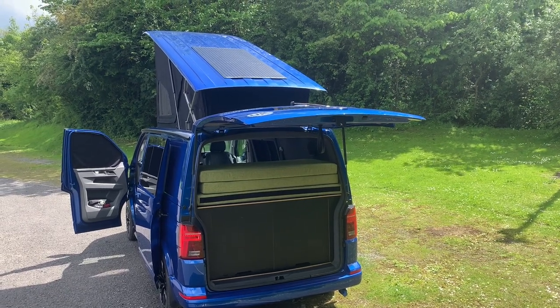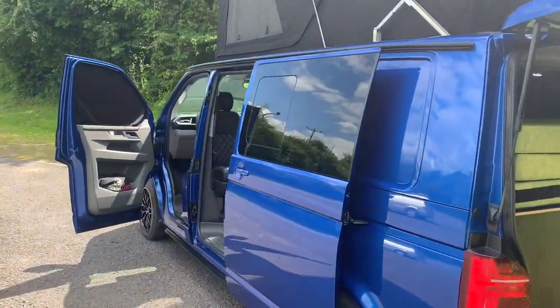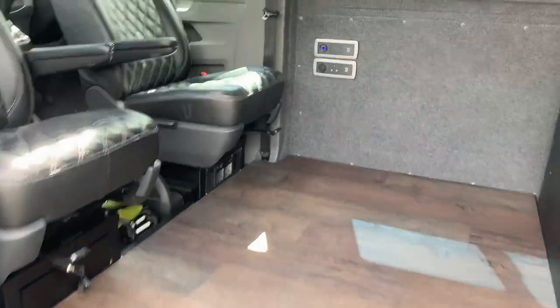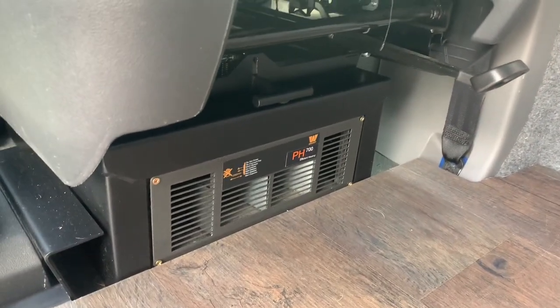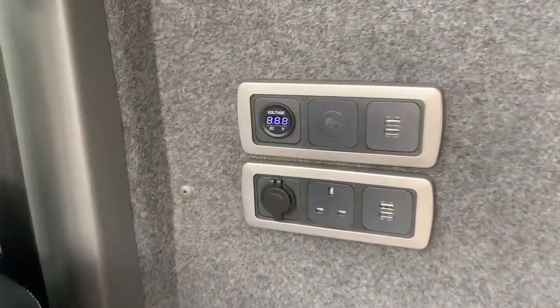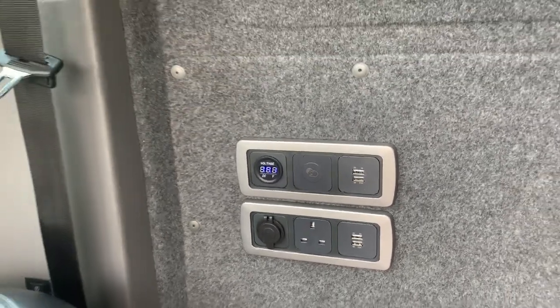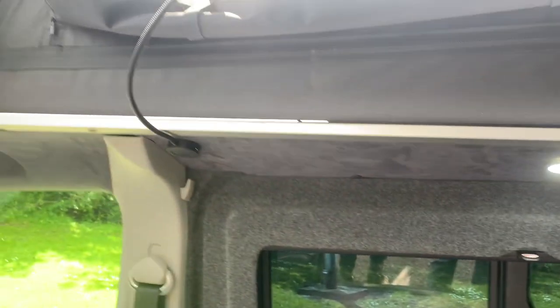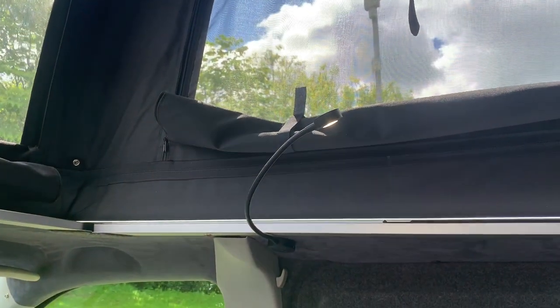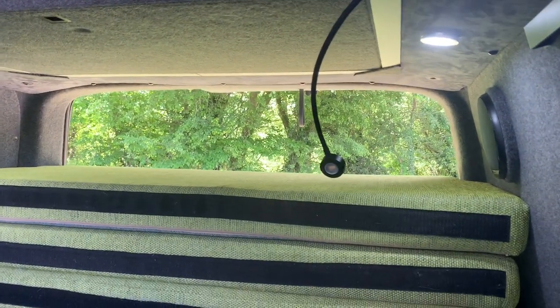With the electrics, we've got a leisure battery that charges when driving, by solar panel on the roof, or when plugged in on site. Once plugged in we've got a three-pin socket and an electric heater under the seat. All the time we have a 12-volt socket, four USBs, a battery monitor, a dimmer switch operating the down lights and a couple of up lights, plus reading lights front and rear with two extra USBs. To the rear, the fridge works off 12 volts as well.